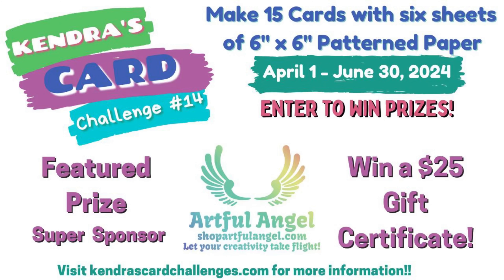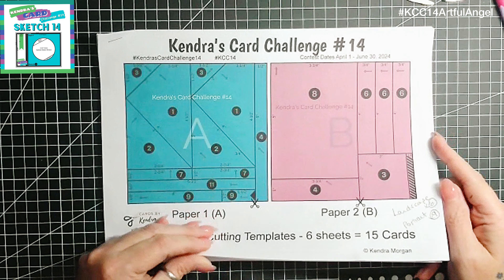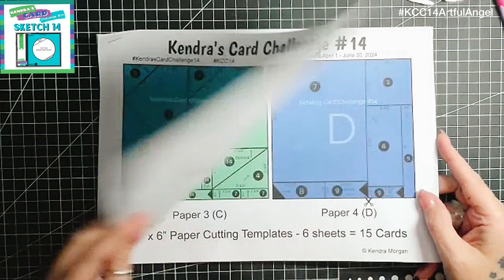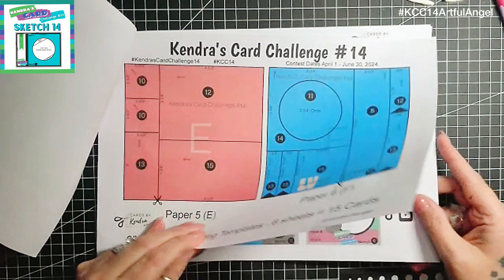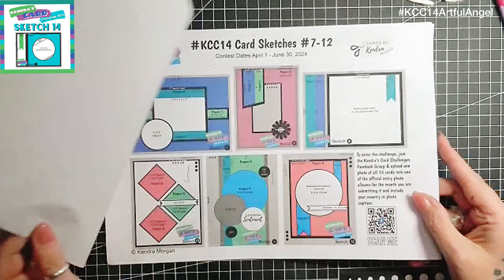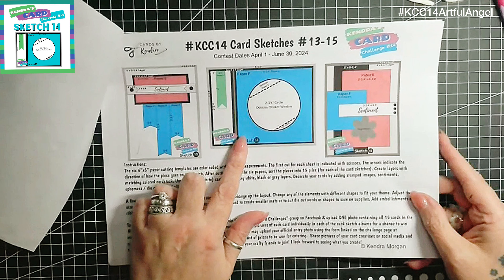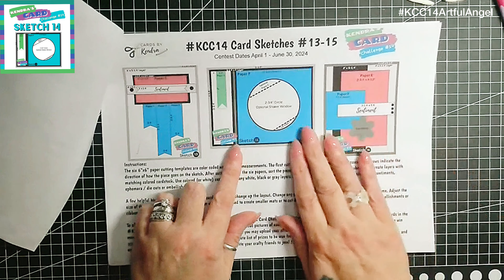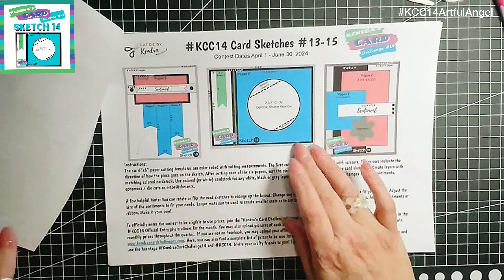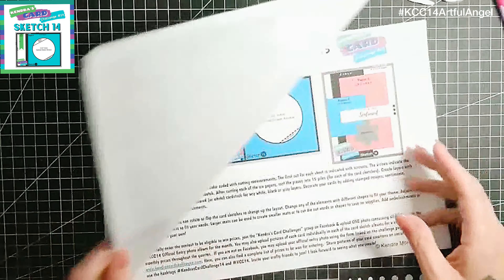Hi there, welcome back to my channel — this is Reflections by Jane — and welcome to another Kendra's Card Challenge hop. We are featuring the new release of Artful Angel stamps. I'm just showing you the PDF free printable that you get with Kendra's Patreon. There is a free tier and also paid tiers, and depending on which tier you choose, that also corresponds with the different bonuses you will receive from Kendra's Patreon.